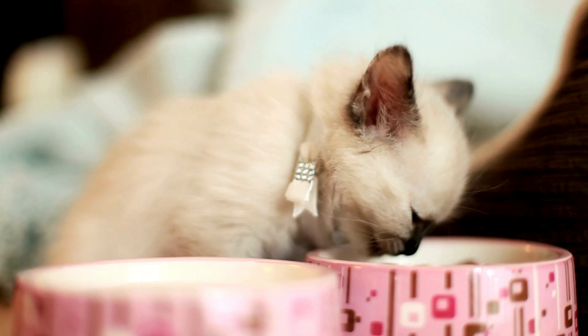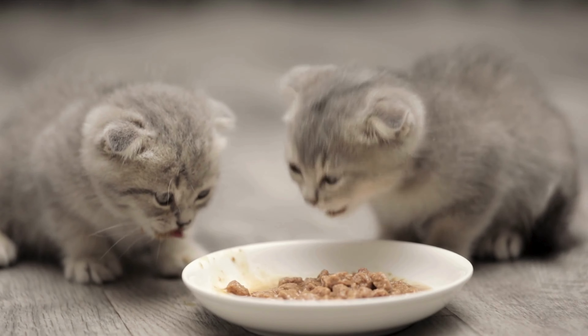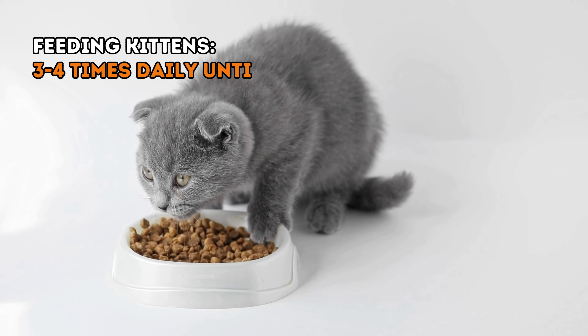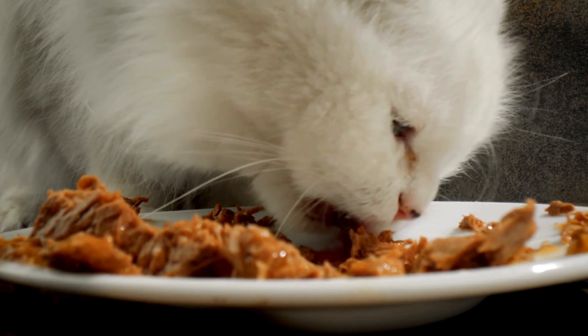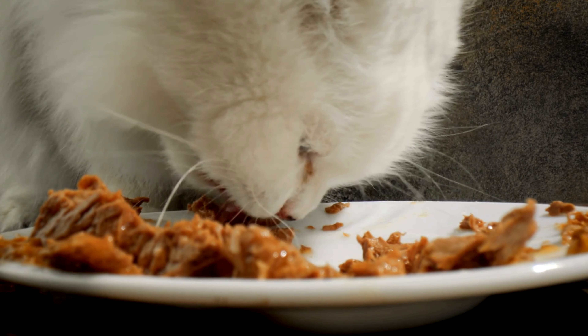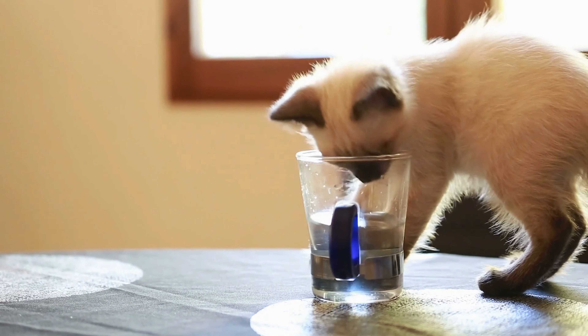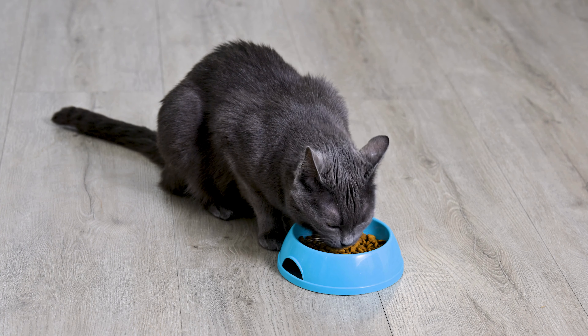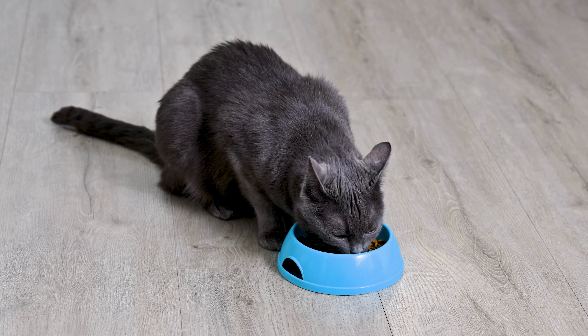Kittens have tiny tummies but big appetites, so they need to eat little and often. Up to the age of six months, they should be fed three to four times a day. As they grow, you can gradually reduce feeding to twice a day. Always ensure fresh water is available, especially if dry food is a significant part of their diet.